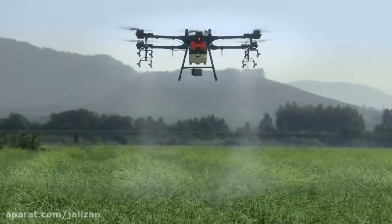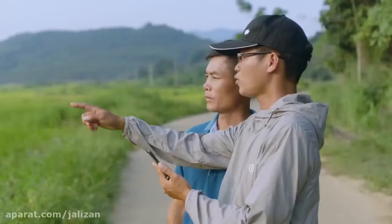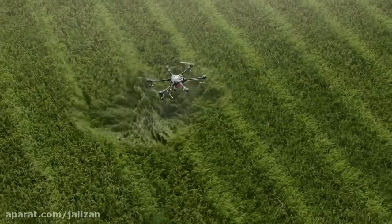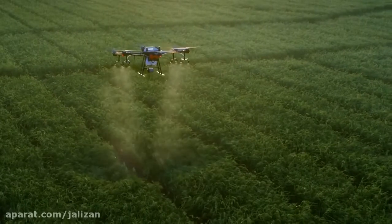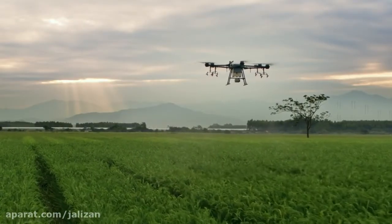The DJI Agris T16 delivers more efficient, reliable, and intelligent solutions, pushing the boundaries of crop protection. It lifts agricultural efficiency to new heights, opening more possibilities for the future of agriculture.